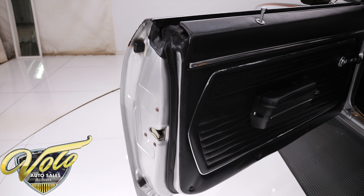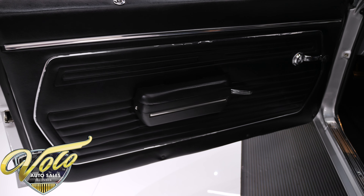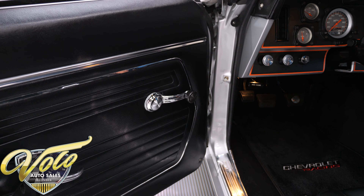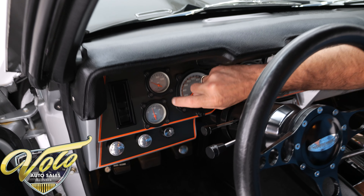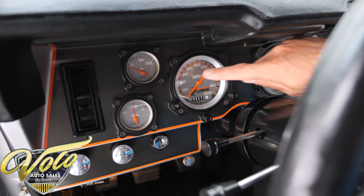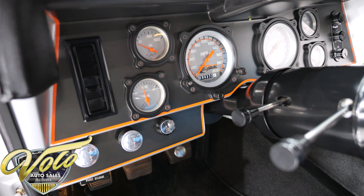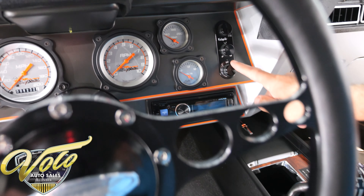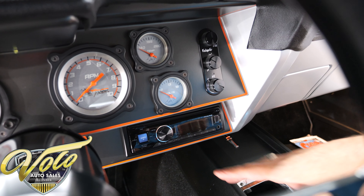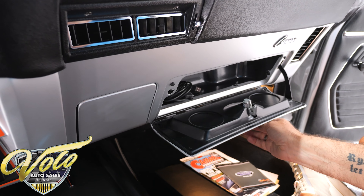The door jams are slick as can be. All the weatherstrips replaced, sill plates replaced. New door panels, armrests, window cranks. There's a little nick on the very edge on the passenger side. All new dash — this is a Detroit Speed metal instrument panel. These are Dale Earnhardt Hot Rod Tour gauges, which is cool. They light up nice. It has the Vintage Air vertical control panels with climate control — you just set the temperature and it'll do the rest. It's got a nice stereo, and everything is new and fits right.